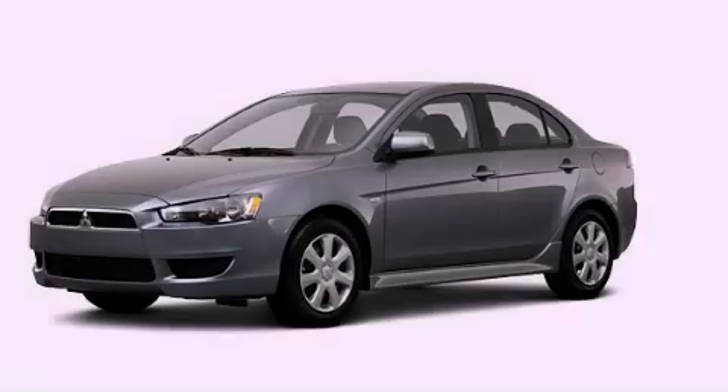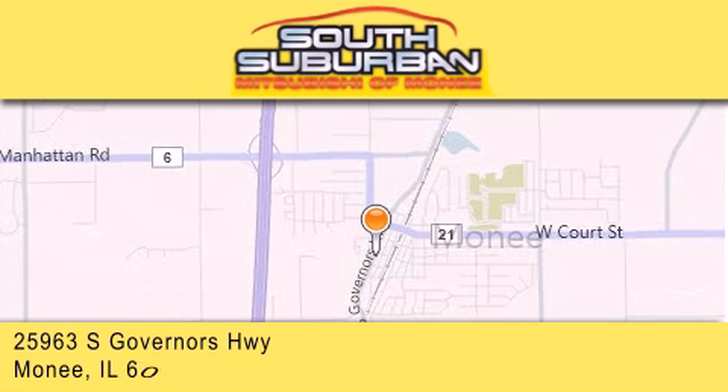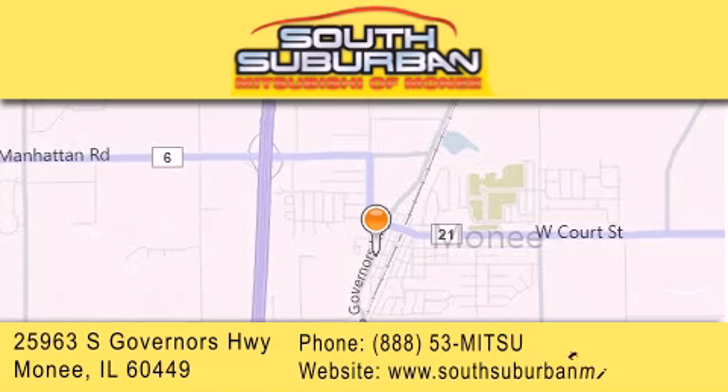Please call today to reserve this vehicle for a test drive. South Suburban Mitsubishi is the number one volume dealer in the Midwest. Visit us online, give us a call, or stop by our dealership.